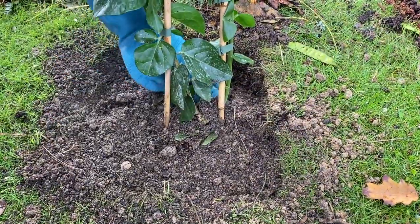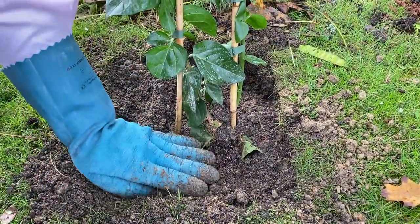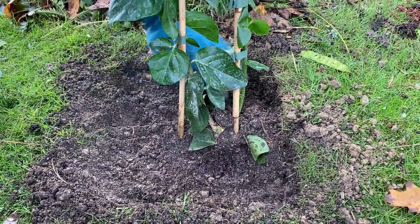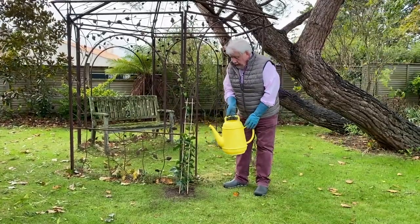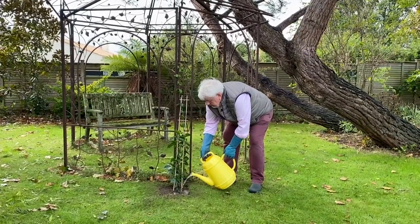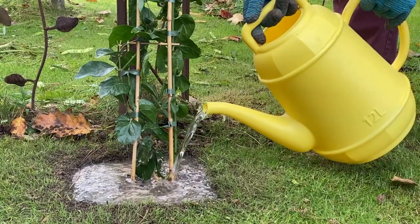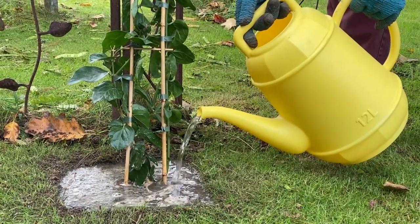La profondeur de plantation est bien respectée. Je ménage aussi une petite cuvette en tassant, pour pouvoir récupérer l'eau d'arrosage. On termine bien évidemment par un arrosage. Pour une plante comme celle-ci, comptez environ 10 à 12 litres, soit l'intégralité de l'arrosoir. La petite cuvette retient très bien l'eau d'arrosage et la concentre sur les racines de la plante.